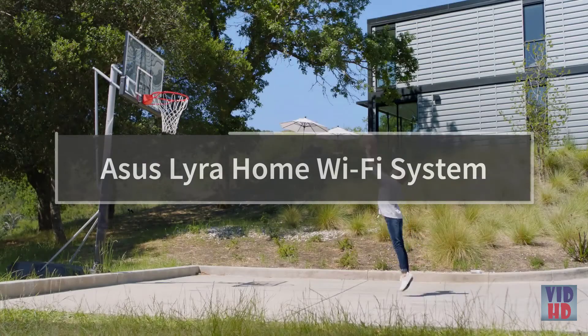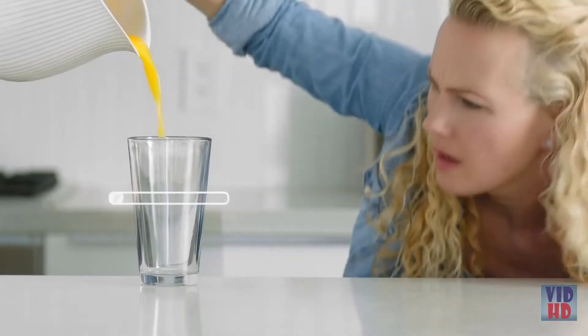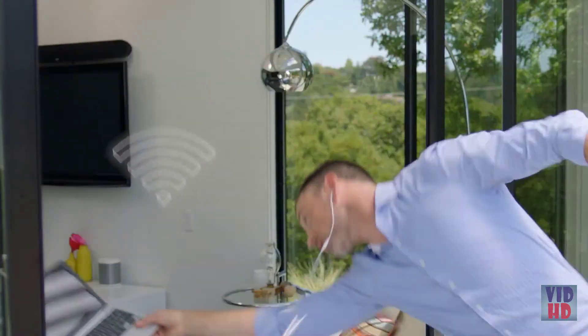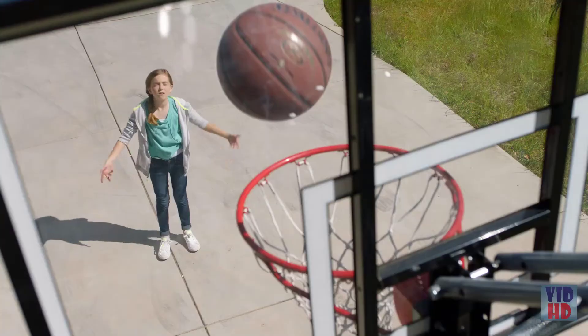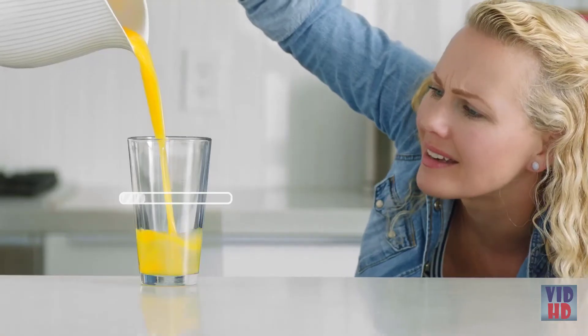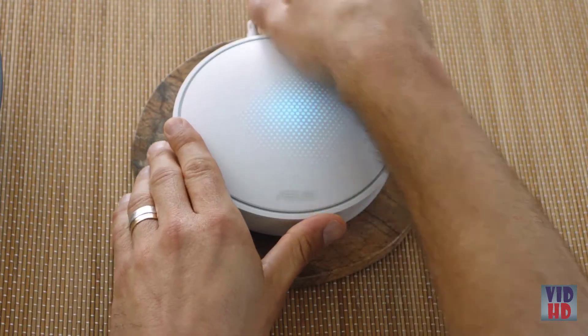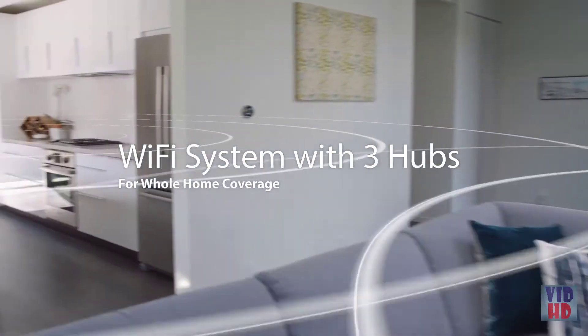What if real life was like bad Wi-Fi? Bad Wi-Fi interrupts life itself. Thankfully, there's Lyra — the whole-home Wi-Fi system. Lyra uses three wirelessly connected hubs to deliver a super fast, reliable, and secure Wi-Fi signal to every corner of your home.